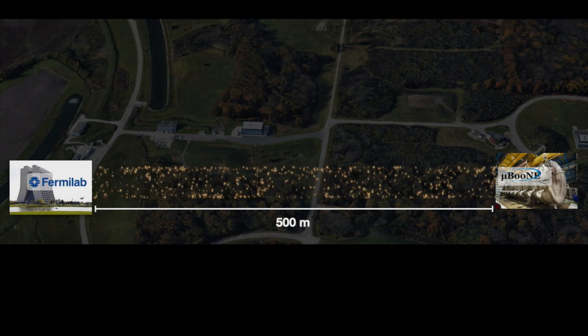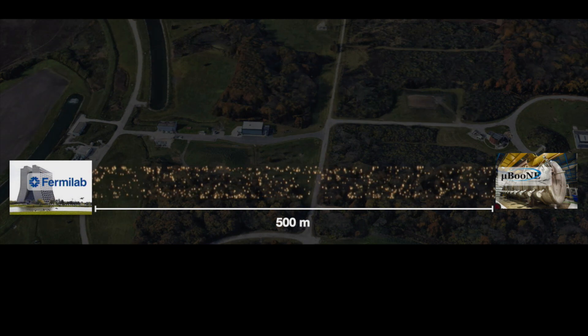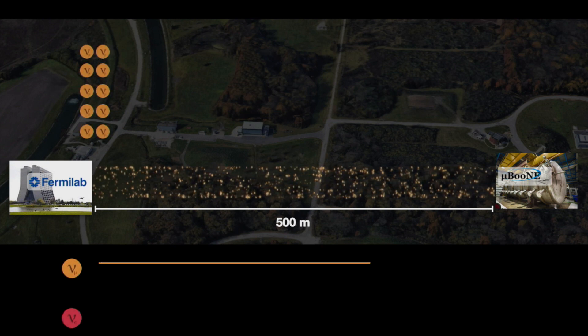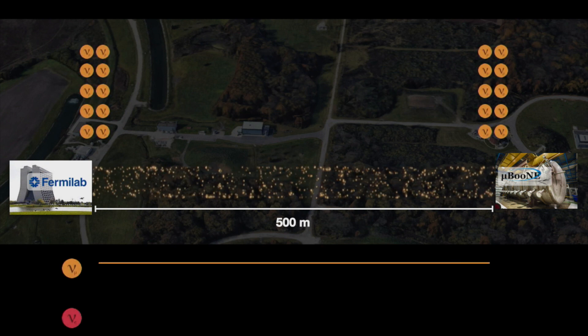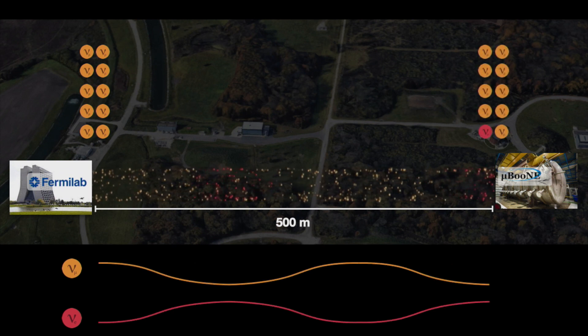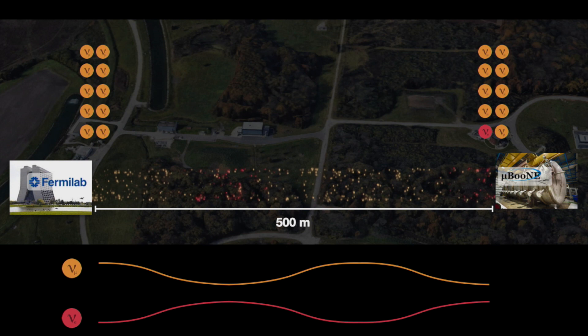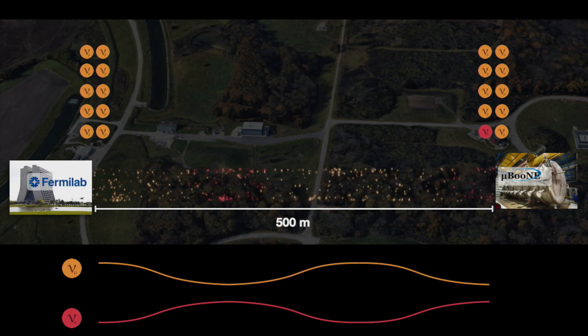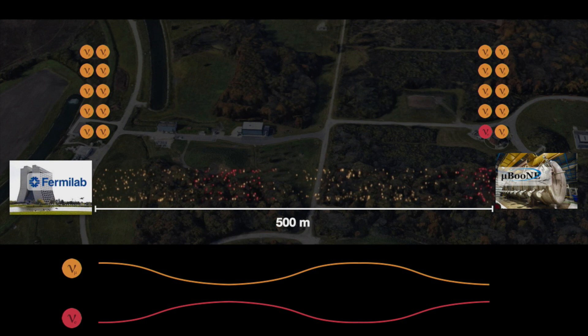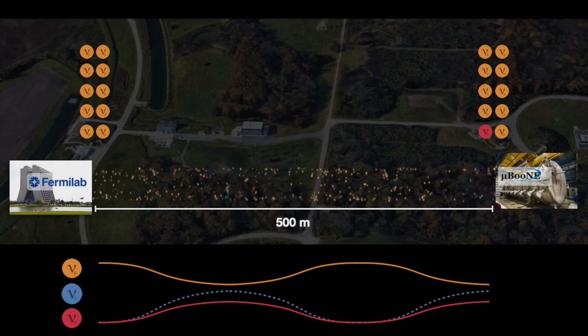Because we are looking at such a short distance, neutrinos would stay yellow from production to detection. But if we see a red signal that should not be there, well, we need an explanation. The explanation would be the presence of the sterile neutrino.